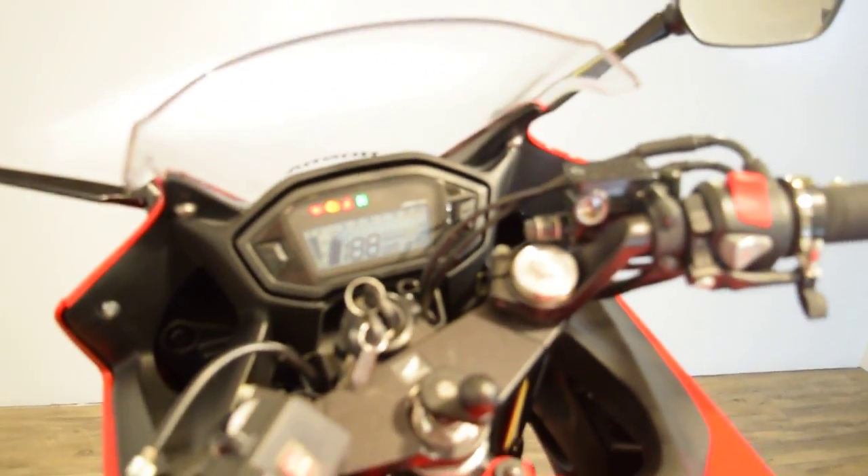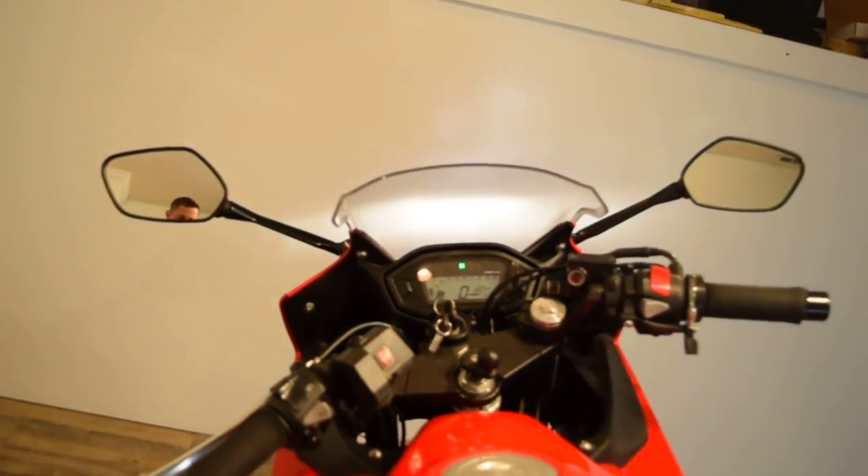We'll fire it up for you. We've got about 300 bikes in stock right now, and this bike has just gone through service so it's ready to go.